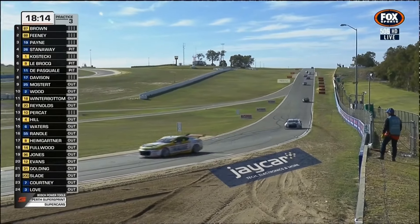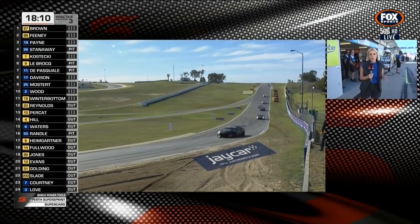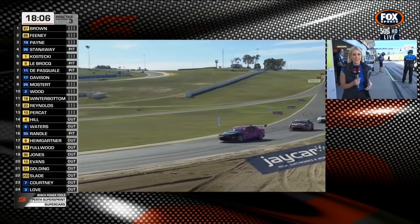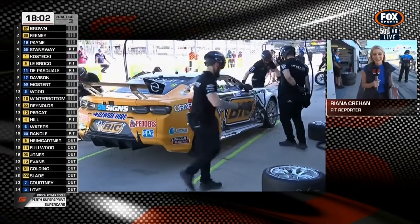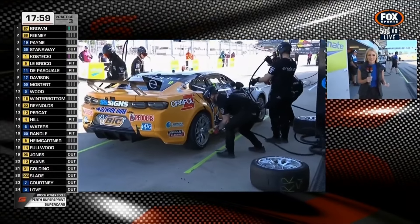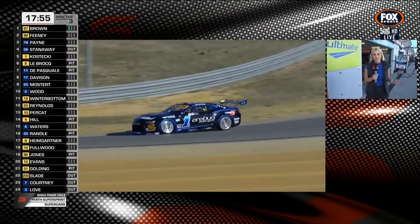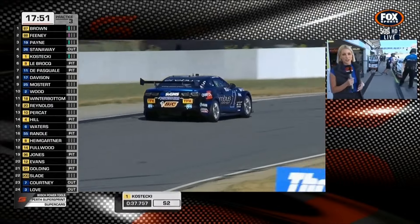Matt Stone Racing have had an up and down weekend. Cam Hill had damage earlier in the weekend, then yesterday qualified really strong in position six, but had an off in the dying laps of yesterday's race, tumbling down the order. He was actually trying to pass his teammate Nick Percat and just made a mistake — he was desperate to get past having lost some laps earlier in the race. They've got pace this weekend, so look for them at the start of this race.